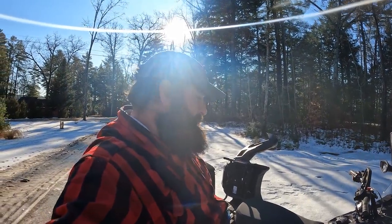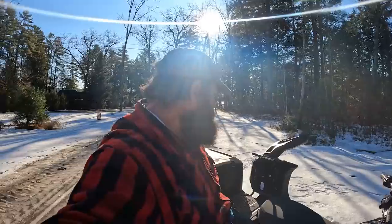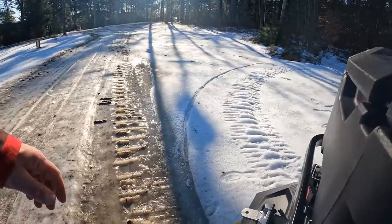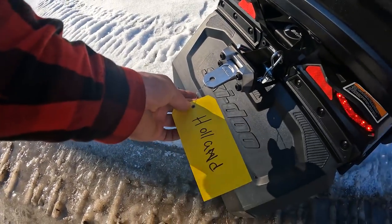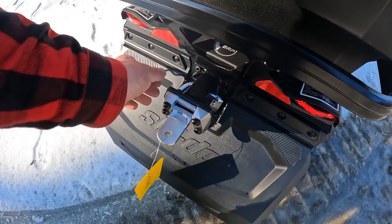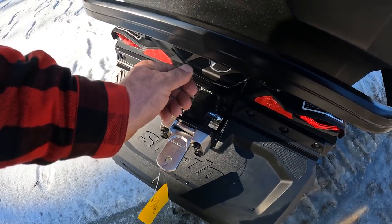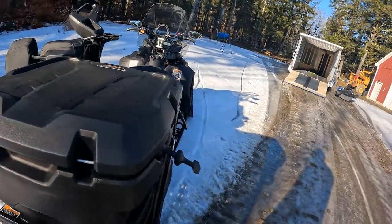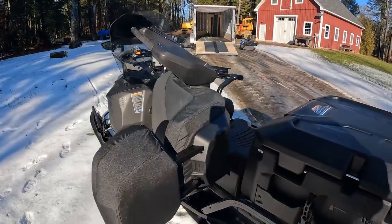I didn't do a lot of add-ons. All I did was the heavy duty receiver hitch in the back. There's the receiver hitch right there - it can come out if needed and I could put other attachments or a winch in it if I need it. That's it.